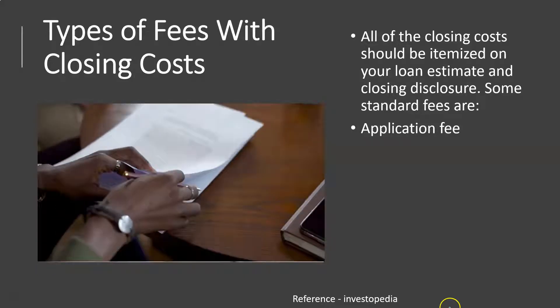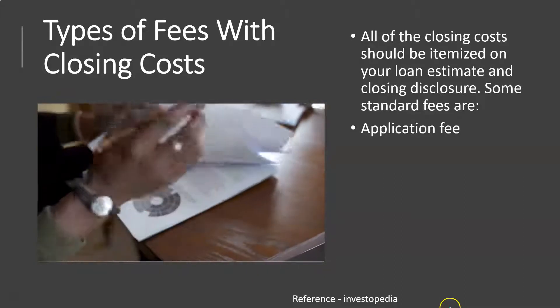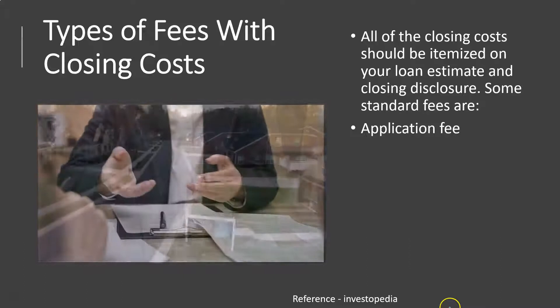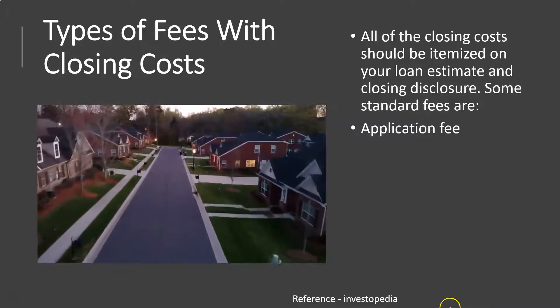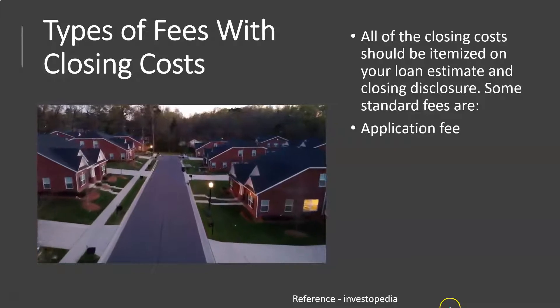These are possible types of closing costs. The actual closing costs are dependent on circumstances including the location of your particular real estate transaction. They are listed here in alphabetical order, not by most expensive first.